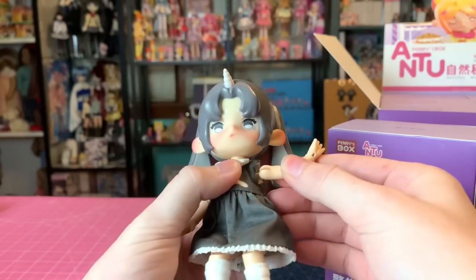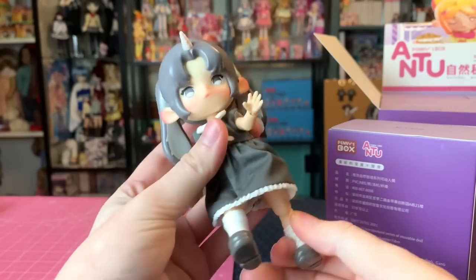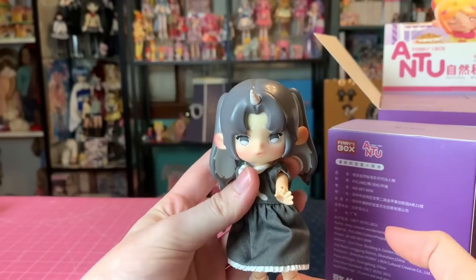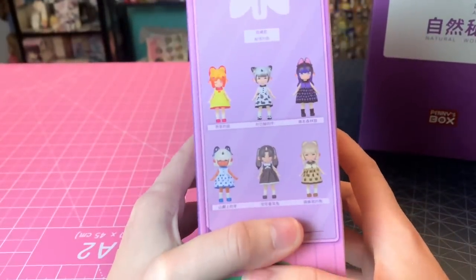These dolls are really nice and actually strung — kind of like a BJD. They're strong and just really fascinating little art dolls. I love the way the faces are done — they're so cute. Let's unbox our first one.